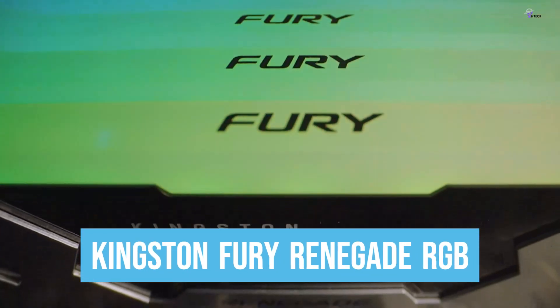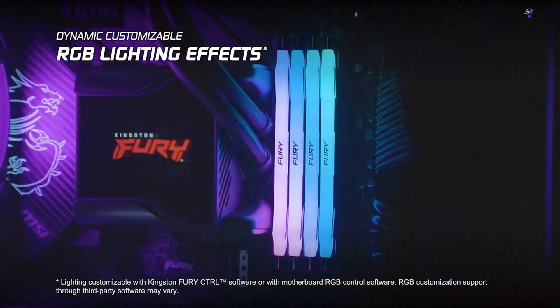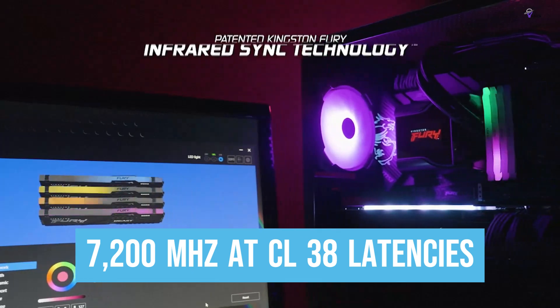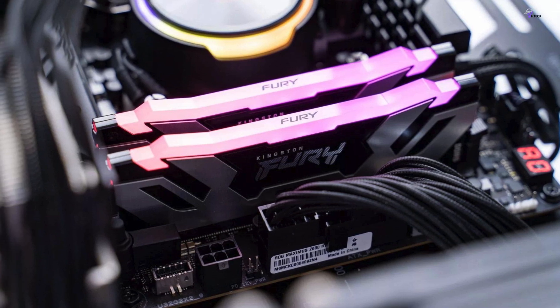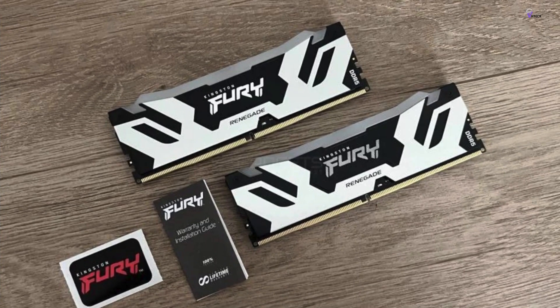Number 5: Kingston Fury Renegade RGB. The Kingston Fury Renegade RGB is a DDR5 memory kit that boasts a clock speed of 7,200 MHz at CL38 latencies. This makes it a top-performing option for Intel CPUs. While not all motherboards support such high clocks, some are enabled to do so via simple OS updates.